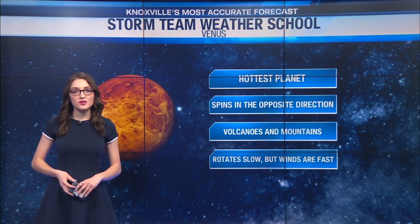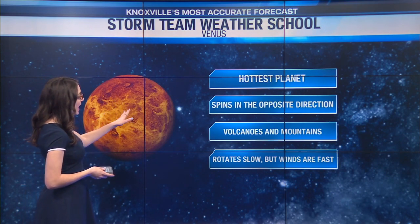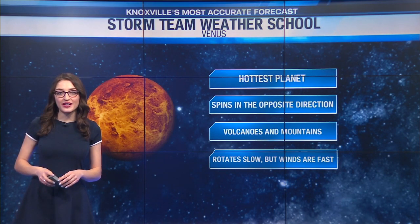In today's edition of Storm Team Weather School, we're highlighting the planet Venus. Venus is the hottest planet in our solar system. The surface of Venus is actually around 900 degrees Fahrenheit.